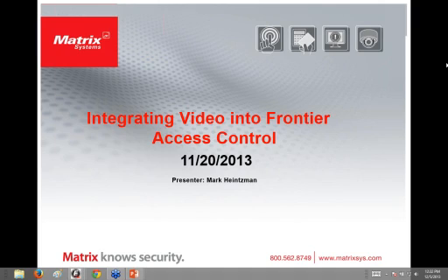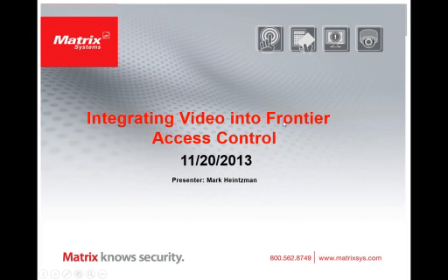The first thing I'm going to do is briefly talk about Matrix Systems the company, as well as Next Level Systems and some of their capabilities — the capabilities between both systems. Then I'm going to specifically go into the integration between the Next Level BMS system and the Frontier Access Control system.